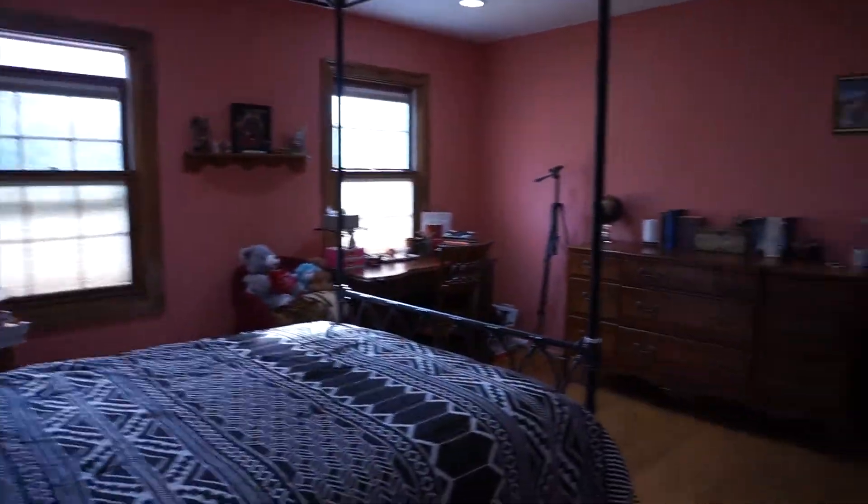Hey guys, it's Lexi and today I'm going to show you my room. I believe I've done a couple of room tours before, but my room has changed since then and I thought I would show you guys. So when you first walk into my room, you usually see a huge mess, but I decided to clean up for you guys, so this is my beautiful clean room.